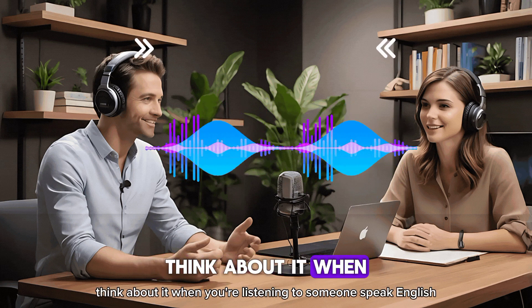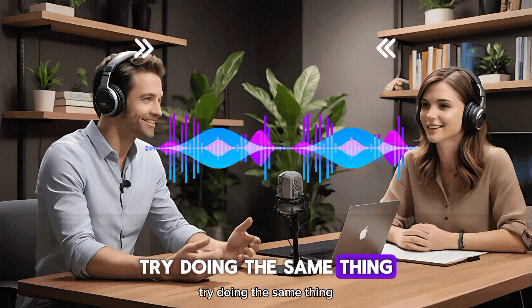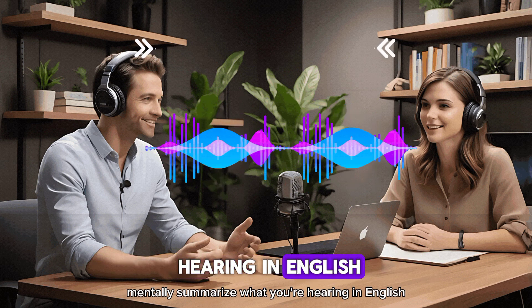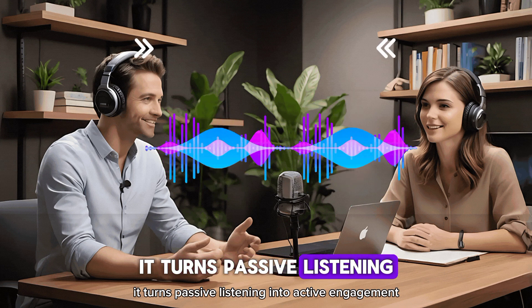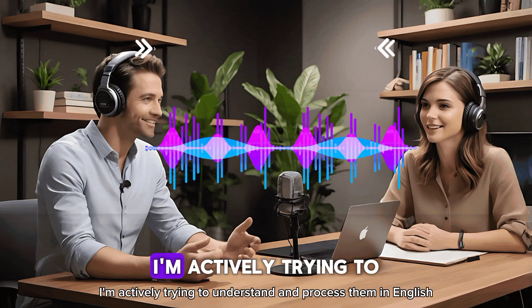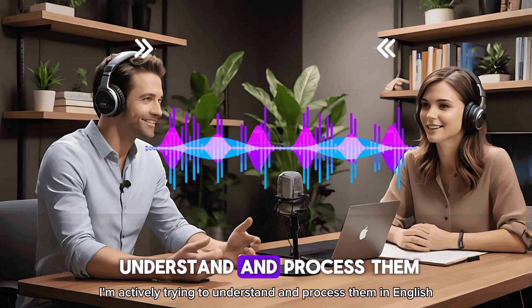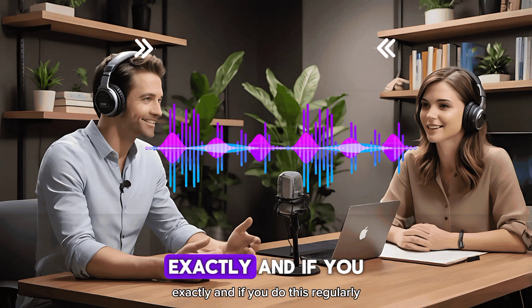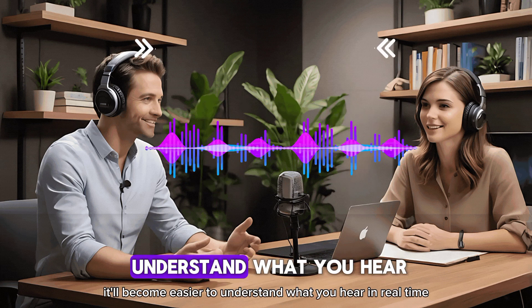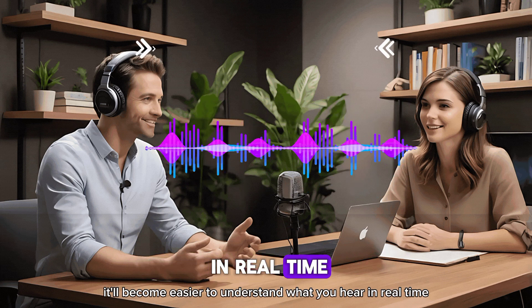When you're listening to someone speak English, try doing the same thing — mentally summarize what you're hearing in English. It turns passive listening into active engagement. So instead of just hearing the words, you're actively trying to understand and process them in English. And if you do this regularly, you'll start to pick up on patterns in how English is spoken, and it'll become easier to understand what you hear in real time.